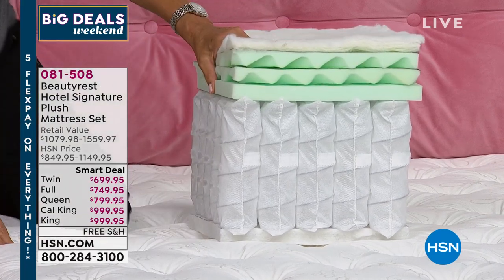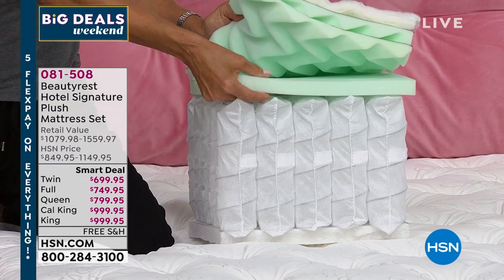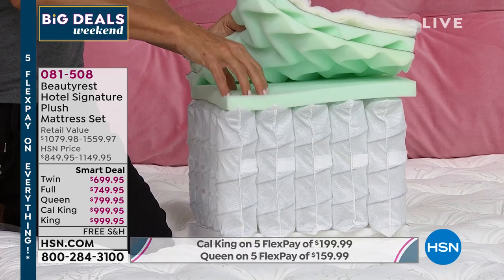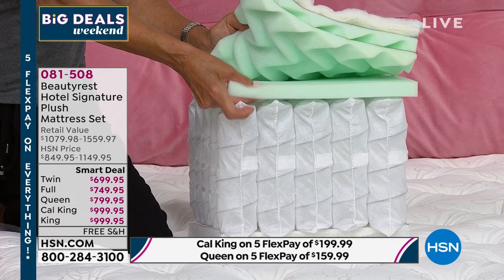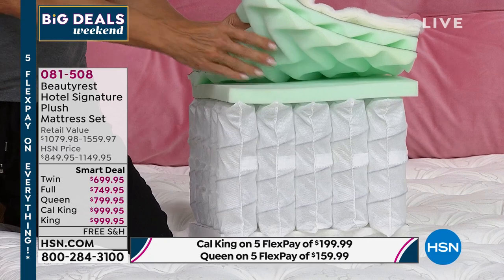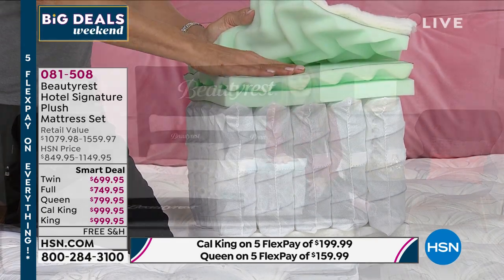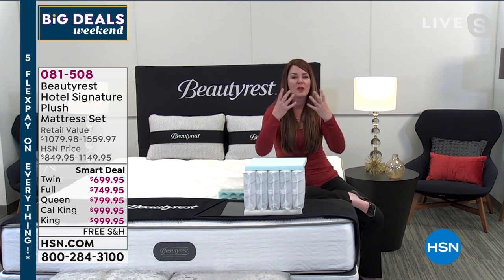Moving into comfort layers for pressure relief: gel foam technology — known for pressure relief like gel insoles in shoes. The open-cell structure provides breathability. This is where Beautyrest's comfort and breathability truly starts.